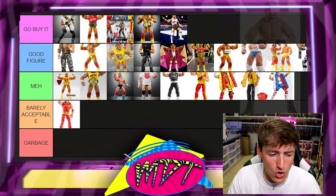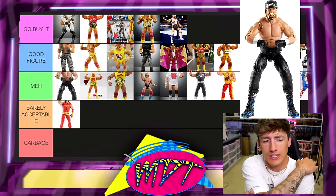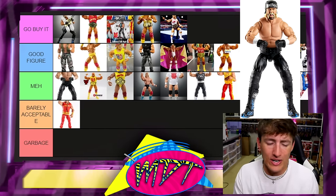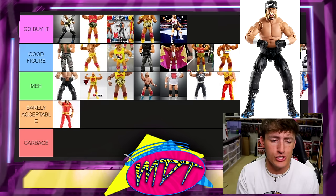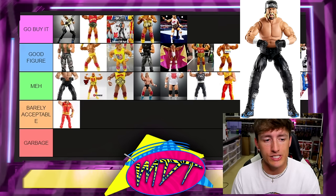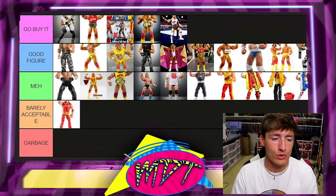Next up is the original Ultimate Edition with the wrong skin tone. It's a good figure, but I'm going to put it at the top of meh. It could go in Good Figure, but why do that when you can get the Greatest Hits version that's so much better? If they had never done the Greatest Hits release it would be in Go Buy It, but since that better version exists, it's meh.